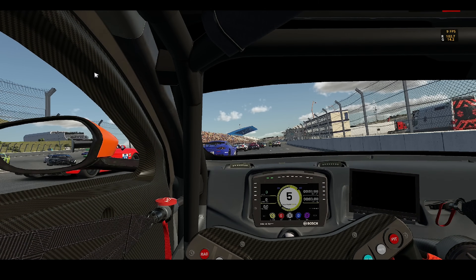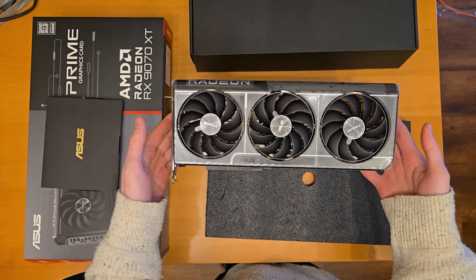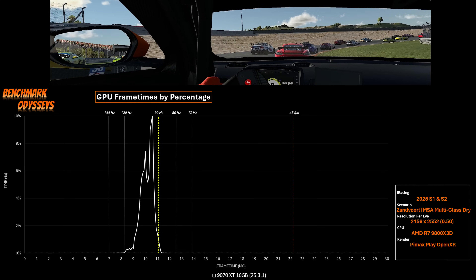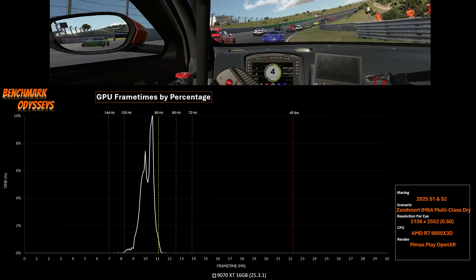I wasn't able to figure it out at that point in time. I've since read about other 9070 XT user experiences, as well as feedback from you guys in the channels, talking about HAGS — hardware accelerated graphics scheduling — which you can toggle on and off, a classic way to fix some problems. With my stripped-down test benches, it's rare for me to even measure a difference with HAGS on or off, but in this case it was causing an issue with the Pimax Play software. So with HAGS off, I was actually able to use Adrenaline Drivers 25.3.1 with the 9070 XT and record some performance.